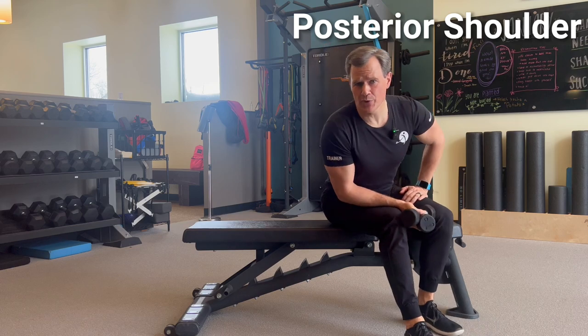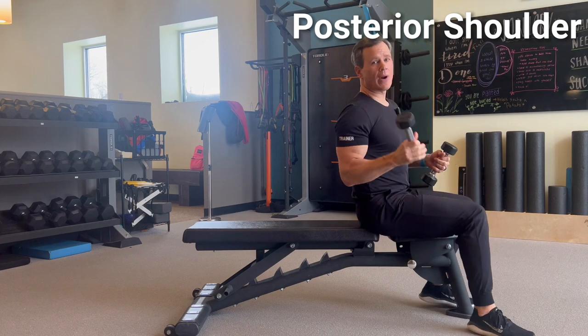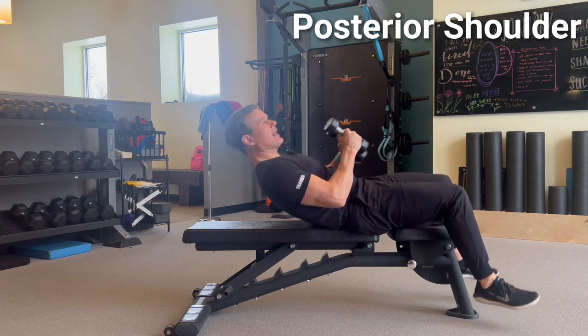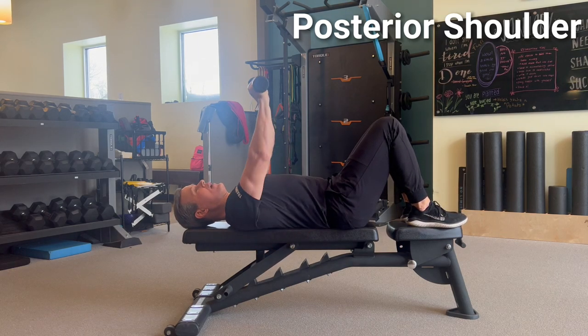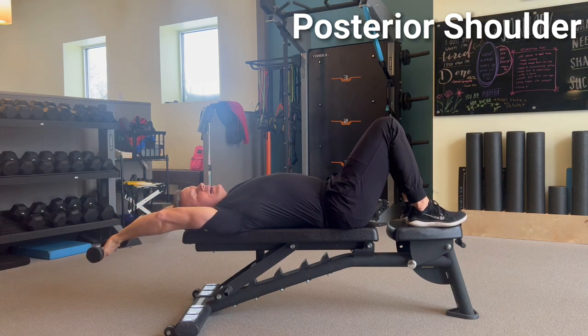For a passive stretch targeting the lats — an area I've personally been tight in — grab light dumbbells, typically one to three pounds for petite individuals or five to ten pounds for those with more muscle mass. Lay back on the bench, tuck your pelvis pressing your back into the bench. Press your arms straight up as if doing a chest press, then lay the arms backwards with hands in line with the shoulders until you feel the stretch. Hold for 30 to 60 seconds depending on tightness.